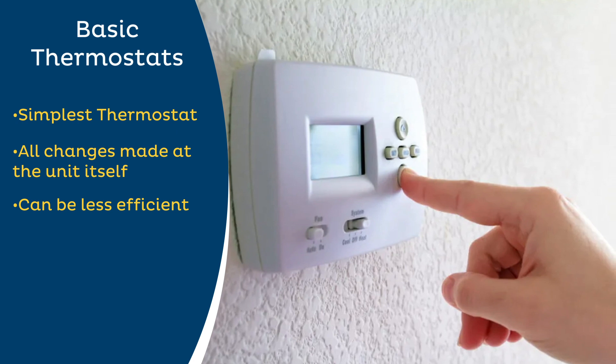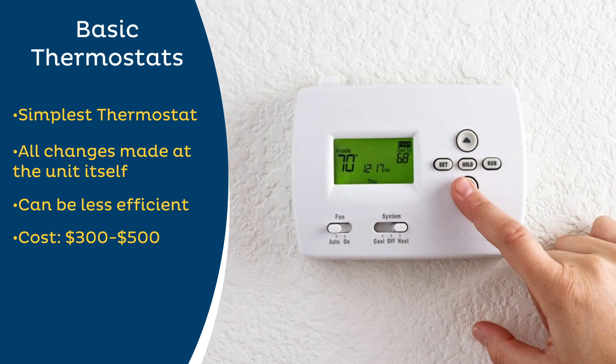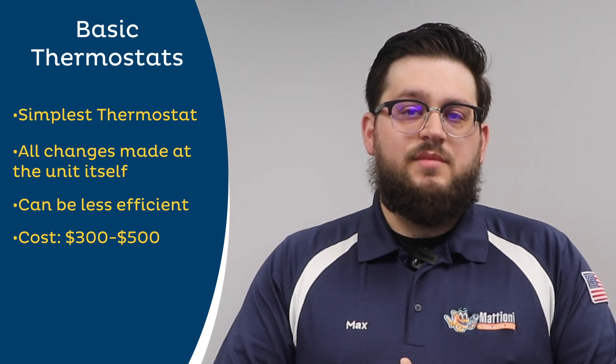Basic thermostats are also going to be the cheapest option of the three types of thermostats, costing around $300 to $500 to purchase and install. They also feature an average lifespan of about 15 years.